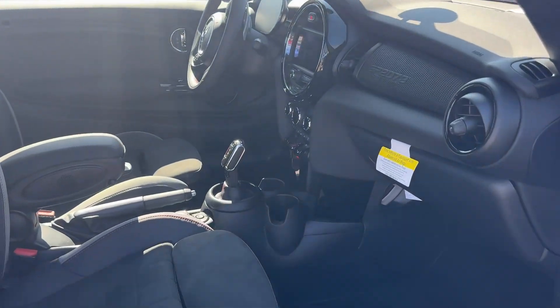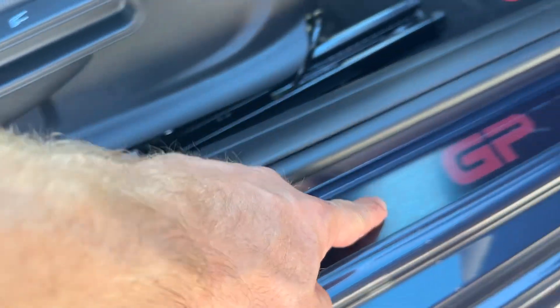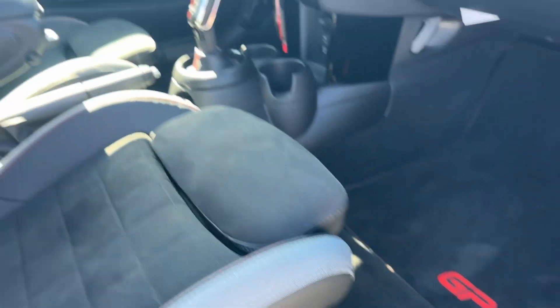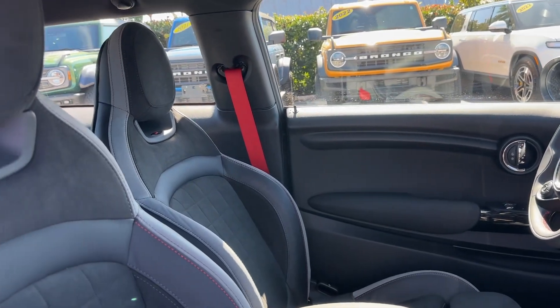Obviously the car still smells new. It still has the plastic on — you'll see this plastic on the kick plate there, so those are in great condition. Dashboard's good. No funky smells, no smoke smell, no pet smell.